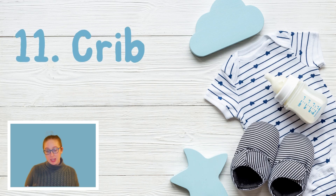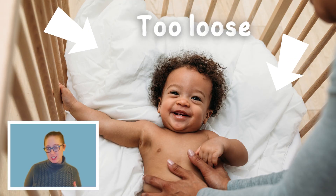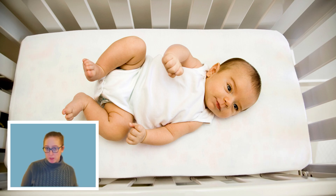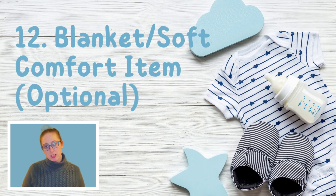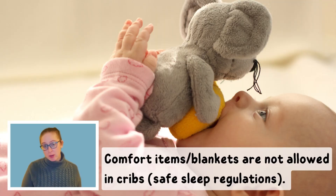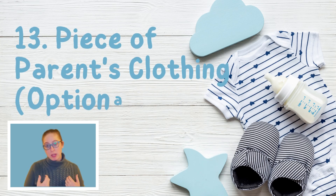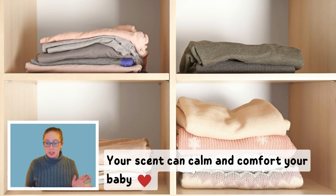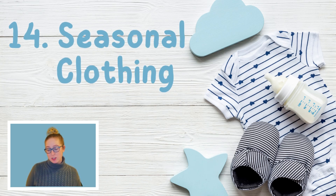Number eleven is a crib sheet. It should be fitted to the exact size of the mattress — it shouldn't be loose, which is a suffocation hazard. Crib sheets are usually sent home once a week to launder, though some programs provide and launder them, so check with the program. Number twelve, optional, is a blanket or soft comfort toy — they can't have it in their crib but can have it while awake. Another optional item: if your child is having a hard time transitioning, leave a piece of your clothing with your scent at the program. If your child is crying a lot, ask teachers to hold your baby with that piece of clothing — it's a tried and true method.